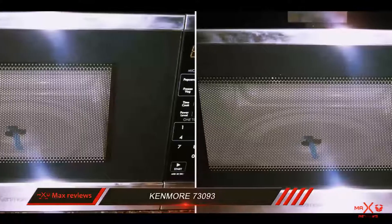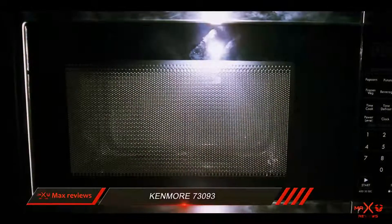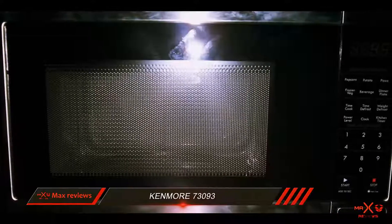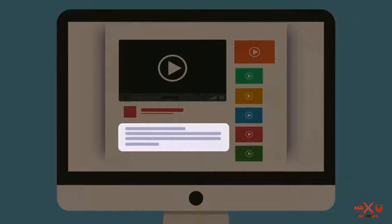The Kenmore 73093 is a powerful compact microwave that looks good and offers helpful preset buttons that generally bring their respective foods to proper temperatures. It offers other useful features, but it lacks certain extras such as the time-saving sensor cooking that would bring it up to the level of the best small microwaves. Check out the description for more information and latest price.